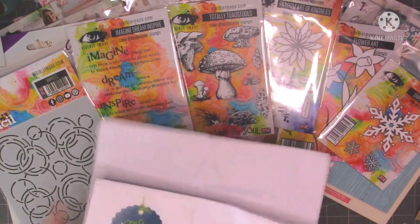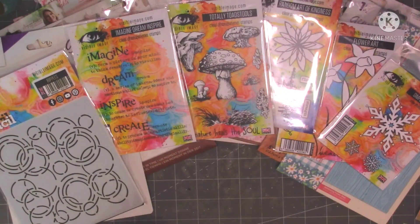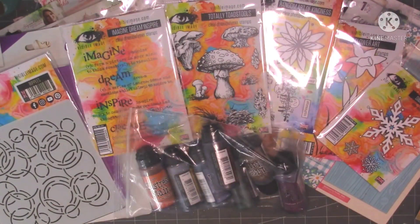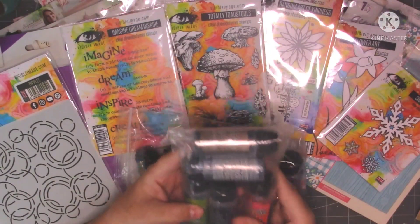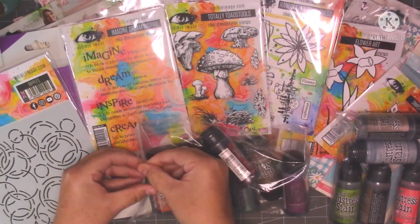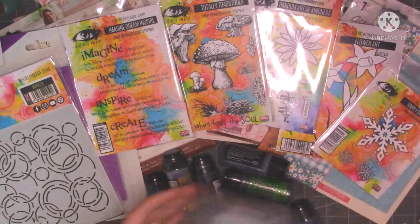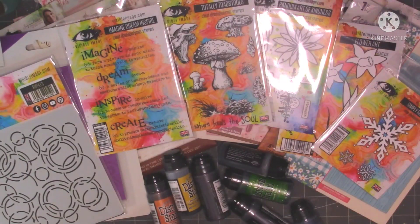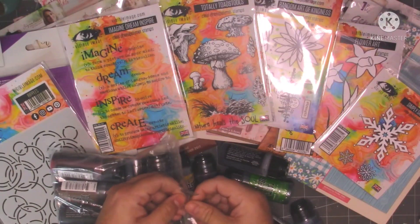It's called craftclearance.co.uk and honestly the bargains they had on this website were just unbelievable. I bought these Tim Holtz Distress Stains — some were £1.12 and some were £1.25. I've never used these before. For that price I thought anything Tim Holtz is a bargain for £1.12.